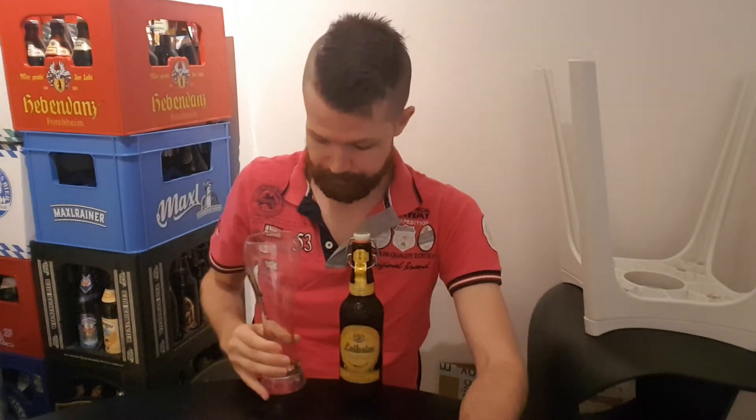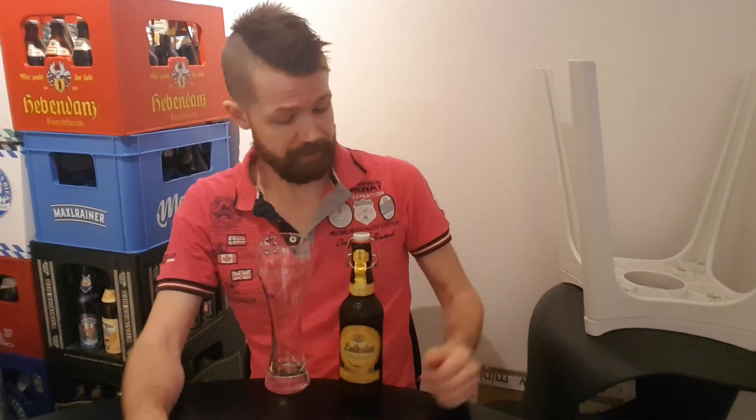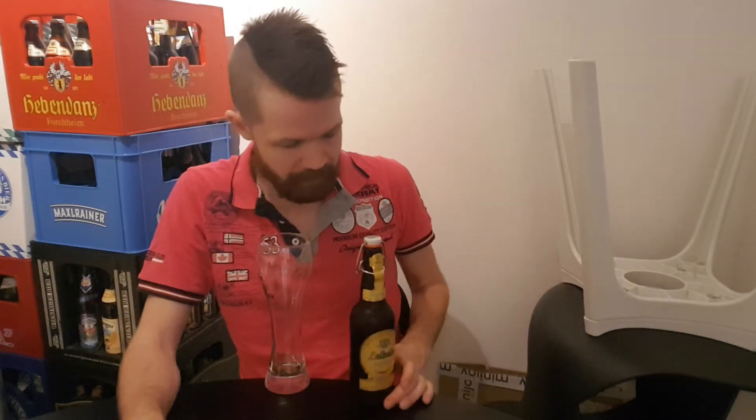So over to the tasting part. As always, since it's a Weissbier, I'm going to show you how to pour a Weissbier correctly. First of all, use a Weissbier glass. Rinse it — use only cold water, as you can see. Don't dry it afterwards. This helps the beer be poured more easily into the glass. Cold water only, nothing else. Don't dry it afterwards.